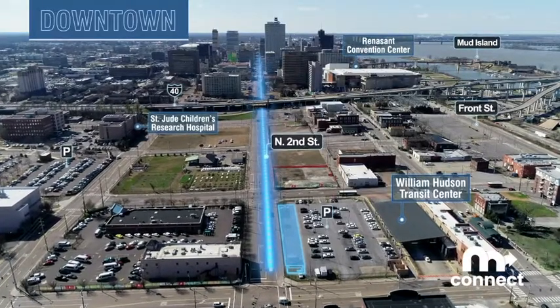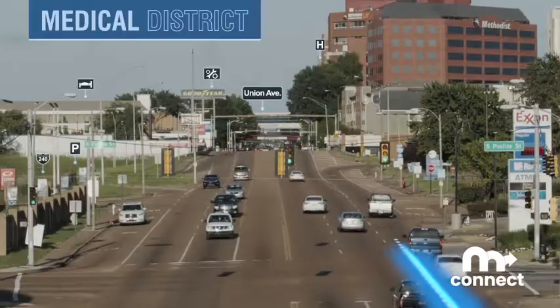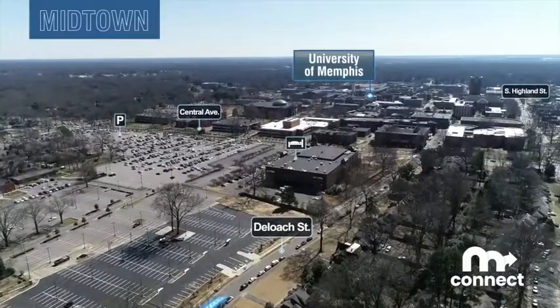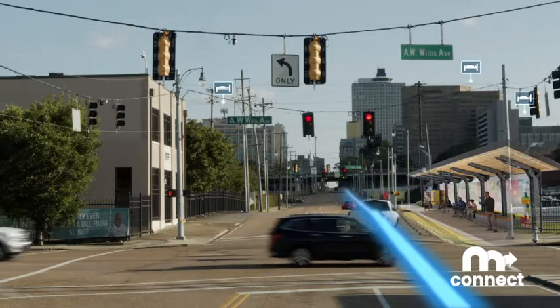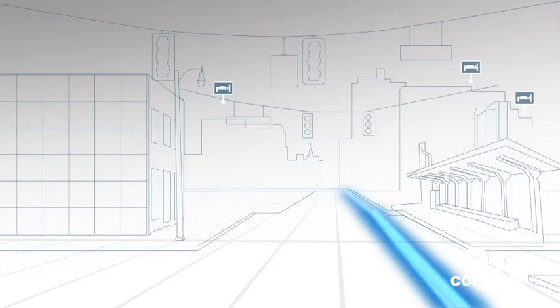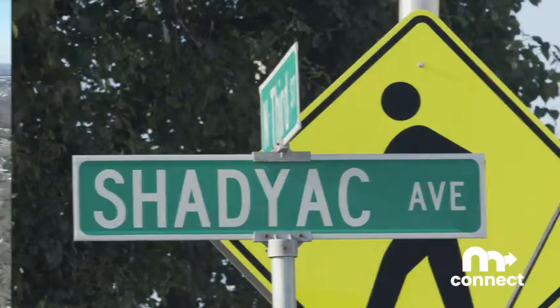The route starts downtown at the William Hudson Transit Center, runs through the Medical District and Midtown, and ends at the University of Memphis. The Memphis Innovation Corridor will have transit-only lanes on 2nd Street from A.W. Willis to Union, and BB King Boulevard from Union to Shadiac.